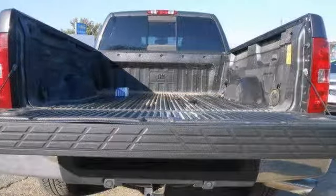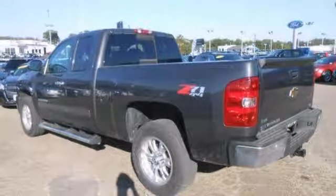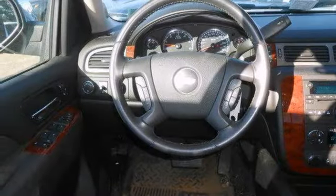It also has heated leather seats with memory, a multifunction steering wheel, and keyless entry. Bluetooth and climate control make this Chevrolet hard to pass up.